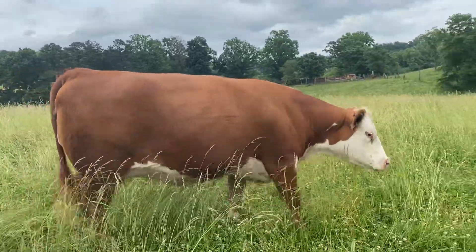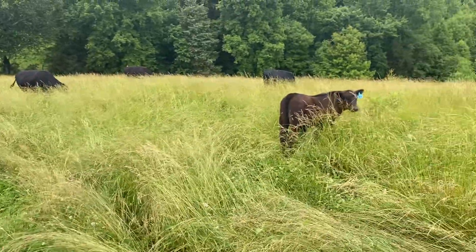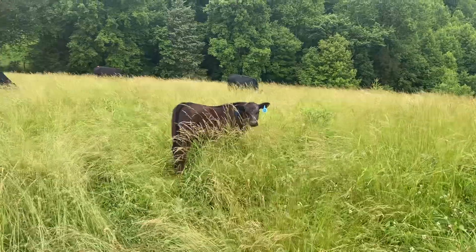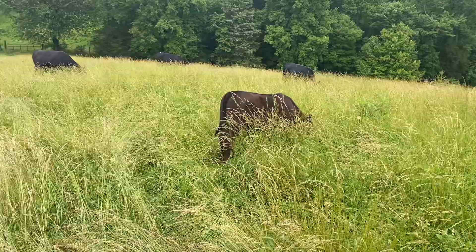They're just happy to be out here grazing. A little better look at the patriarch bull calf I showed you out of Blackbird. We won't have very many herd bulls this next spring because we moved most of our main cows — other than just a handful — to the fall.